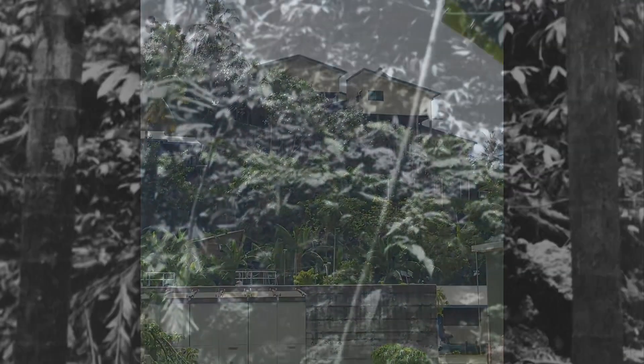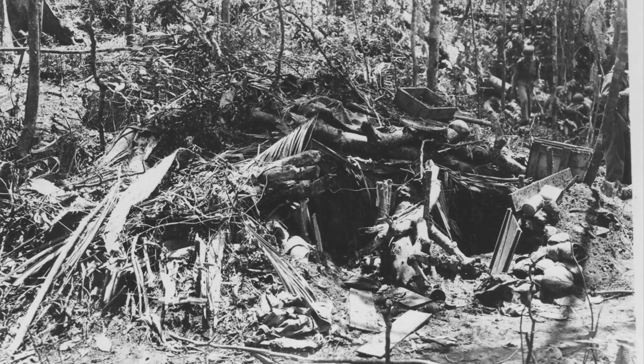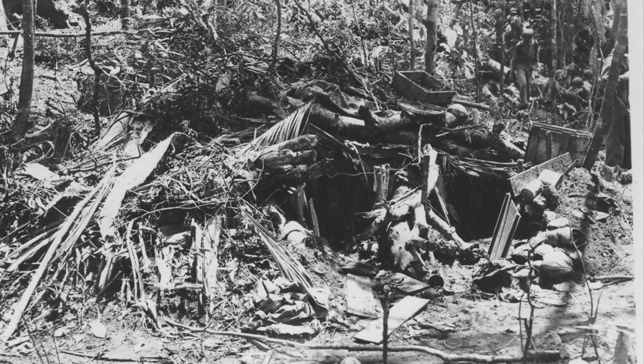This became no man's land. Here are some examples of the bunkers in the area in the Japanese positions. You'll notice the coral there — they just dug them straight into the coral. This was taken right after the fighting in January 1943.